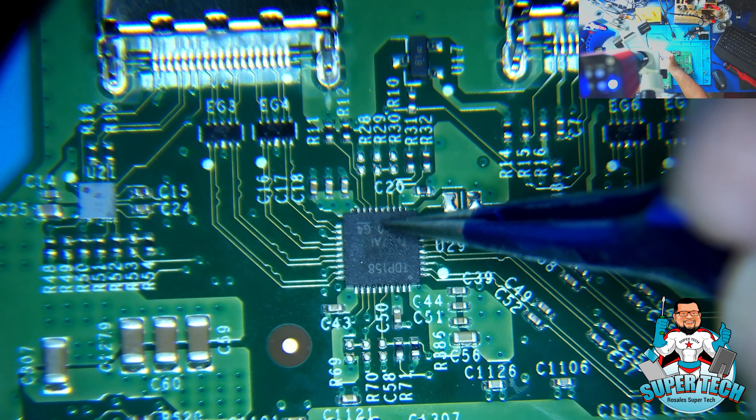All right, so we're going to go ahead and prep this board. By prepping it, I mean we're going to add some flux to this — just a tad bit of flux. And we're going to use our hot air station. We put some flux already on the chip and we're going to heat this board up. The temperature I'm using is 760 degrees Fahrenheit — not Celsius, Fahrenheit.